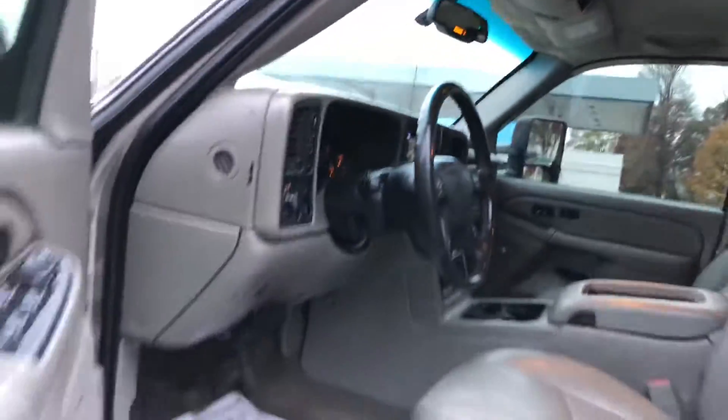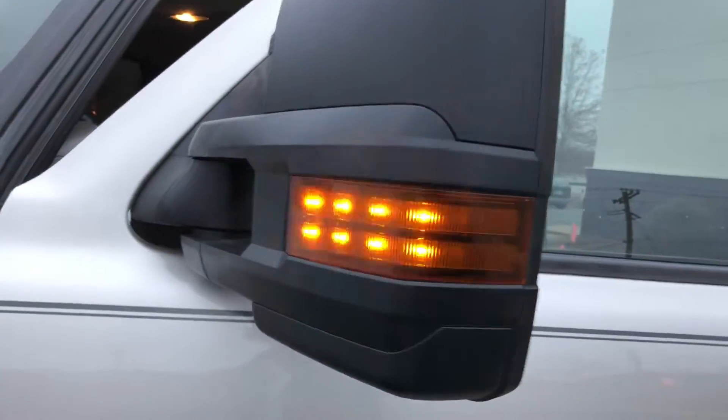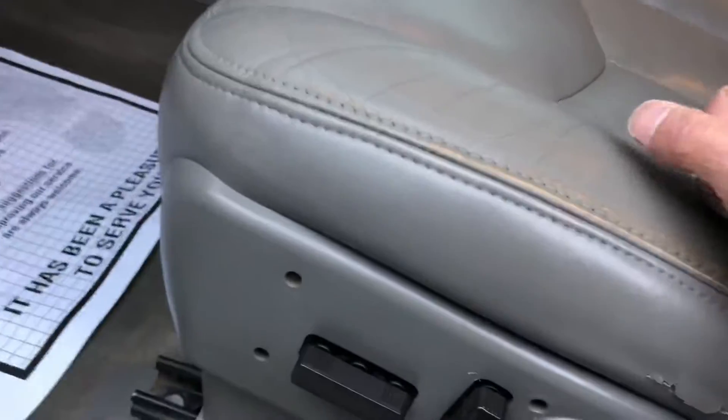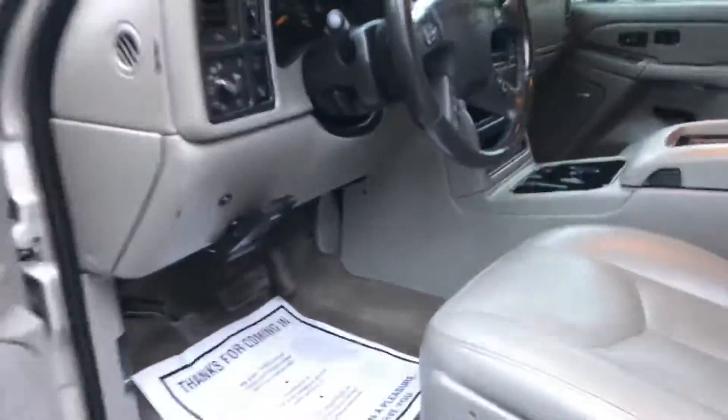It's got a new inspection and oil change. The turn signals are incorporated with the lights — doesn't that look tough? It's got power seats, and all the stereo controls are on the steering wheel.